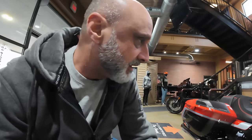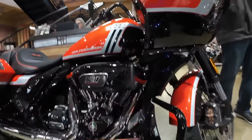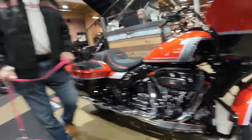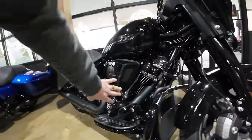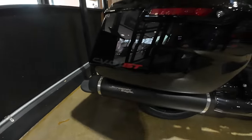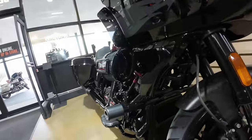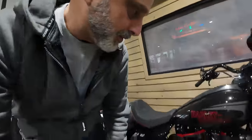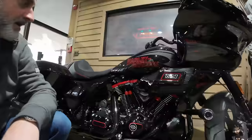I'm also noticing some difference between the air intakes. This is the 121 CVO with the square intake. The standard 117 has a big intake but designed differently. And the CVO ST with the 121 has this kind of intake. I'm not sure what the thought process is behind the different ones, but there's a difference between the air intakes on every one of them.